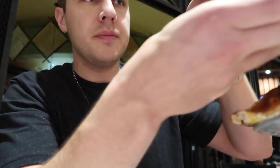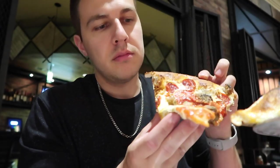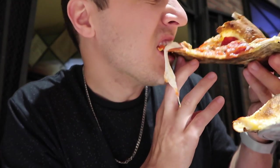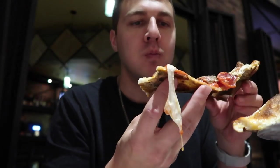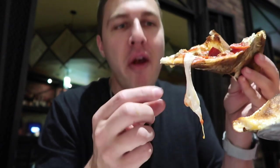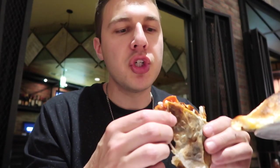First bite — Grimaldi's Pizza. Let's get a nice slice here. That's hot. That is very good. Peter approves. Top three — for sure, top three pizza.